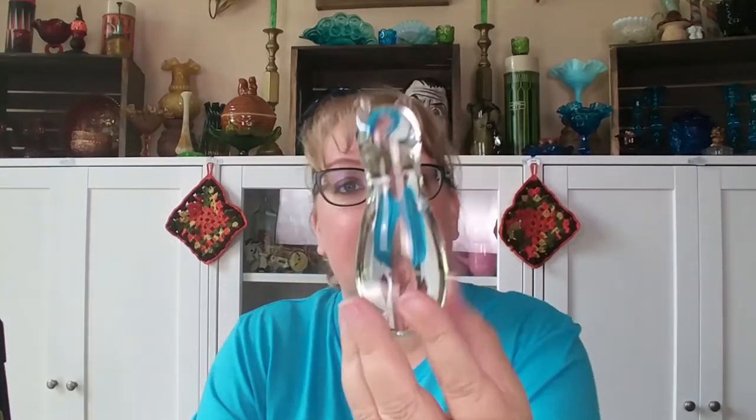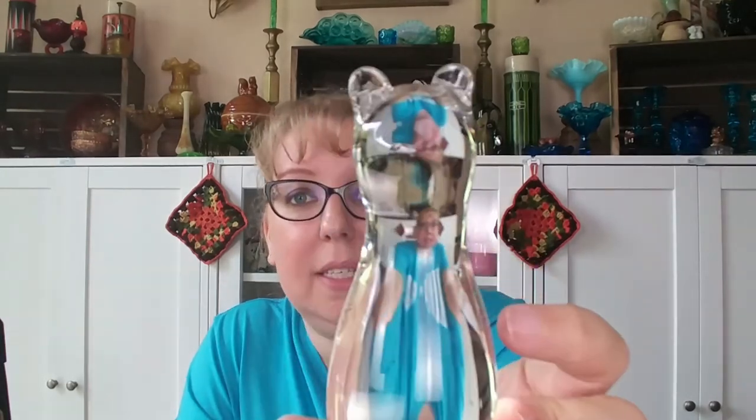I also picked up this little simple glass paperweight. Now that I look at it it might be a bear - I thought it was a cat. You guys let me know: bear or cat? I just like those little glass paperweights.